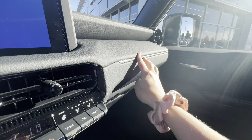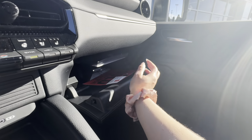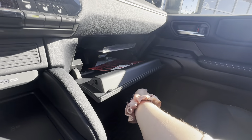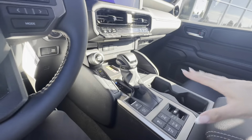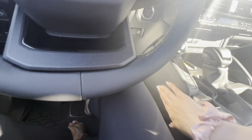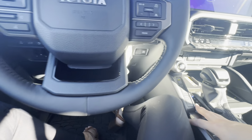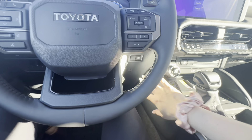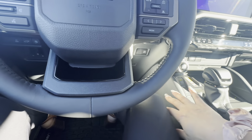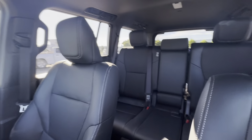Starting on the exterior — this is white, not a pearlized white but a solid white, which looks really nice with the black accenting along the wheel wells and door handles. The dimensions: length is 196.4 inches, width is 77.9 inches, height is 76.2 inches, and the wheelbase is 112.2 inches.